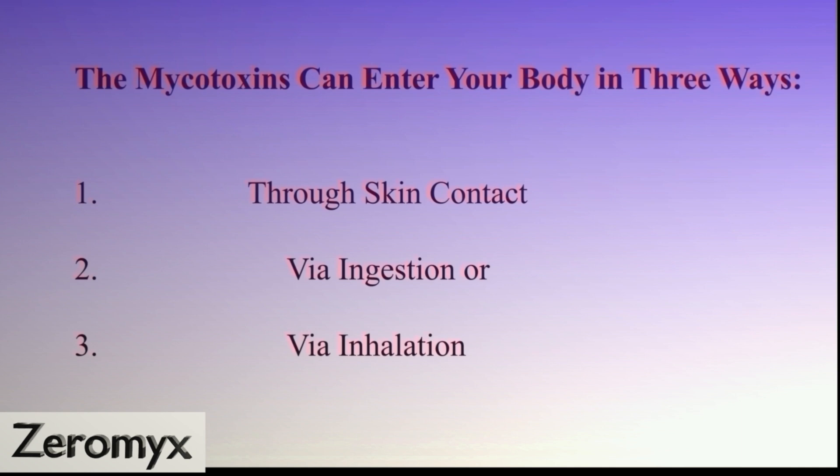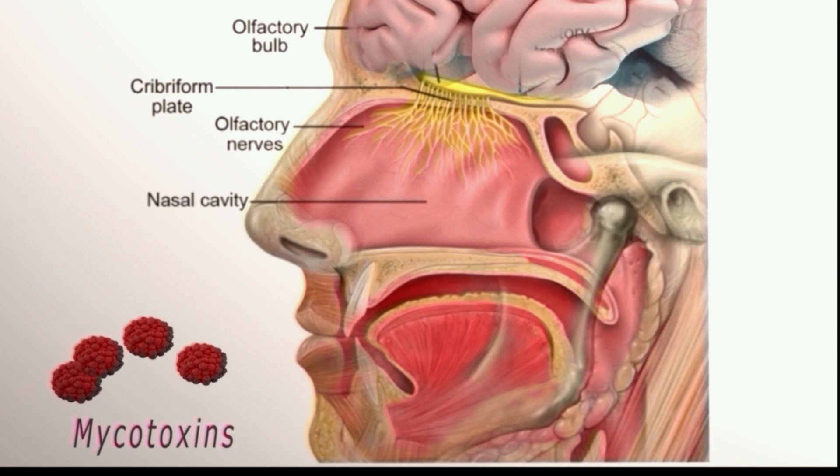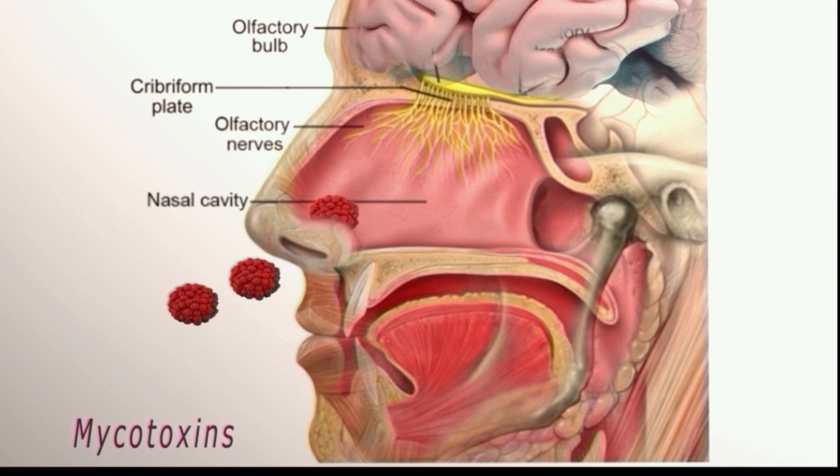The mycotoxins can enter your body in three ways: through skin contact, via ingestion, or most importantly, via inhalation. When you breathe in the contaminated air in your mold-infested home, the mycotoxins enter your nasal cavity and are absorbed via the olfactory nerves — these nerves are normally used for detecting smell.